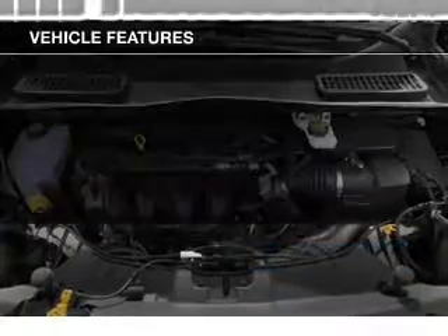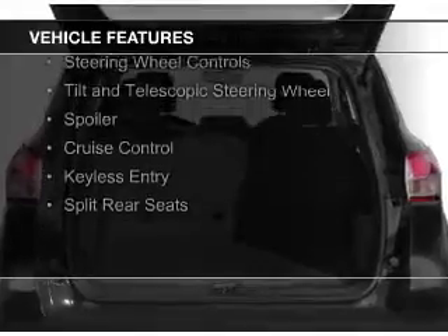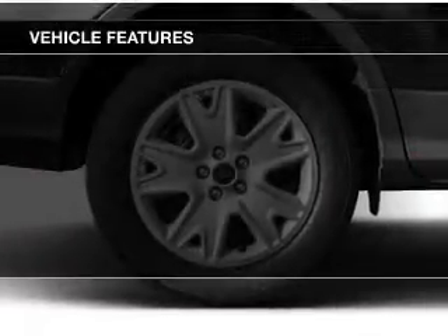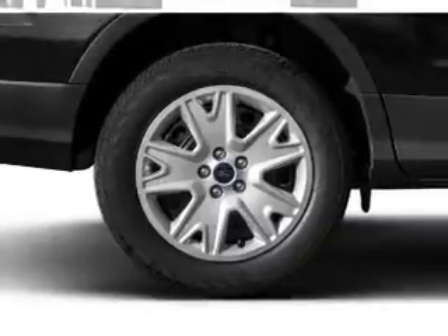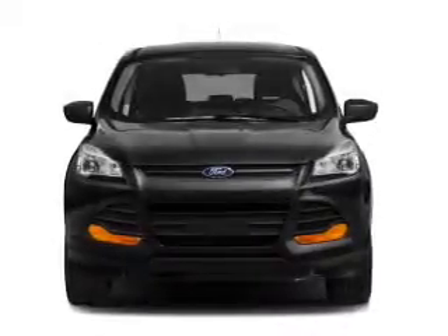The features include Internet connectivity, Bluetooth connectivity, Ford Sync voice activation, auxiliary input, steering wheel controls, a tilt and telescopic steering wheel, a spoiler, cruise control, keyless entry, and split rear seats.